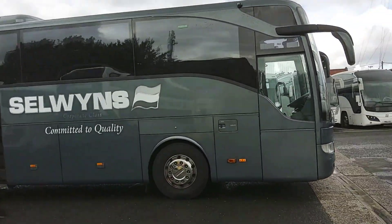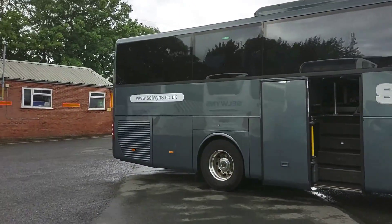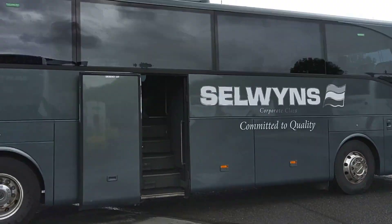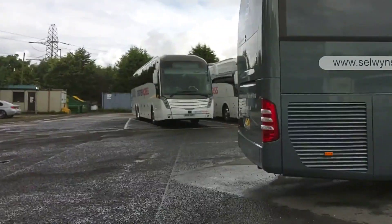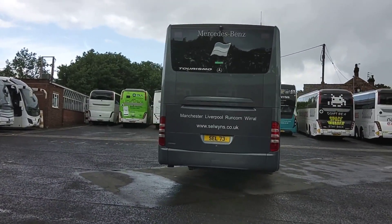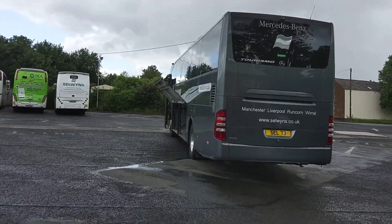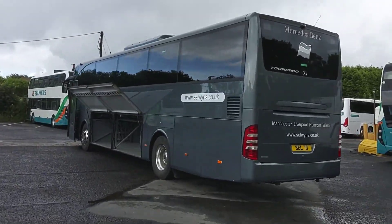Finished in this very smart gunmetal gray metallic, alloy wheels are fitted, as is a power center continental door. We have a Bluetech 5 Mercedes engine, so running Euro 5, driven through a ZF ASTronic automated 12-speed gearbox. Reverse cameras are fitted.